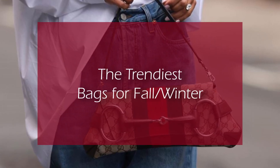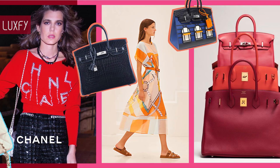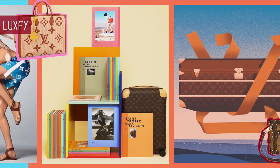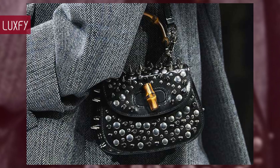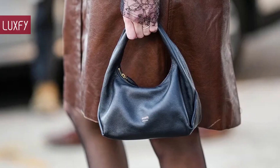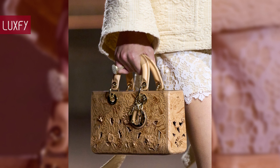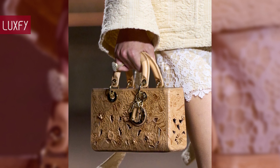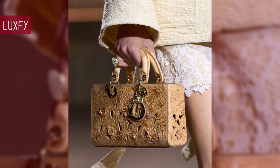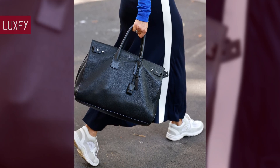Welcome to Luxify, where we talk about fashion, luxury, and basically all the best things life has to offer. Welcome to our video listing the trendiest bags for fall-winter. The colder seasons can be the most stylish. Here I'll show you 10 designer bags that will be super popular this season, from big shoulder bags to chic clutches. I am sure you will love them all — linked below in the description box. Without further ado, here are the trendiest bags for fall-winter.